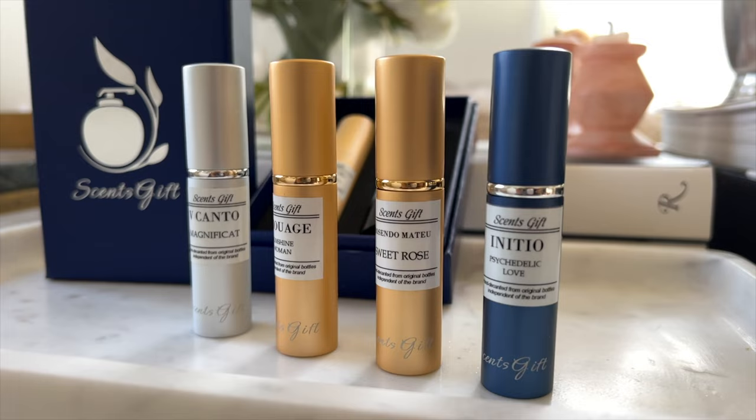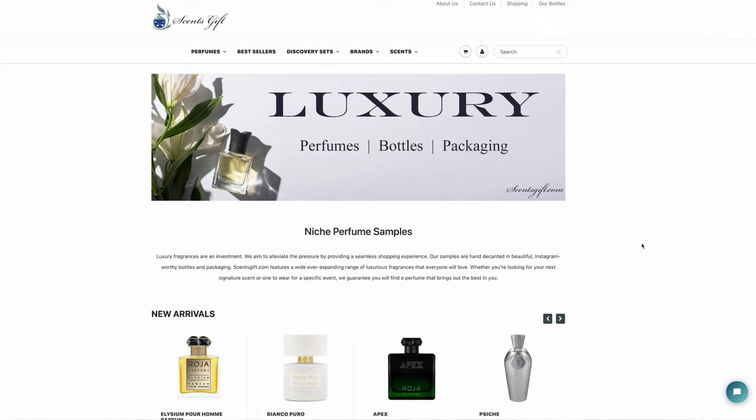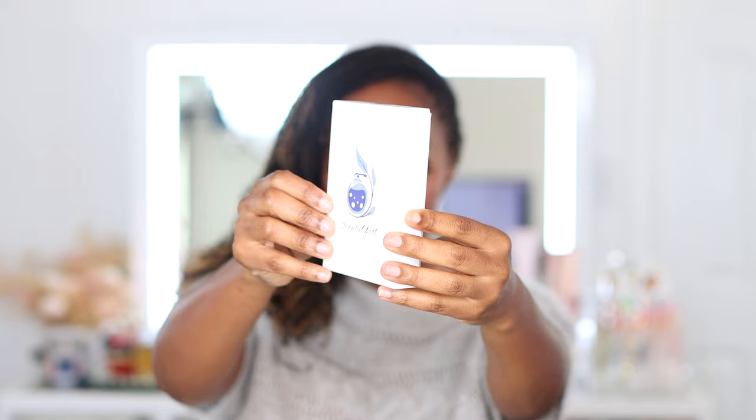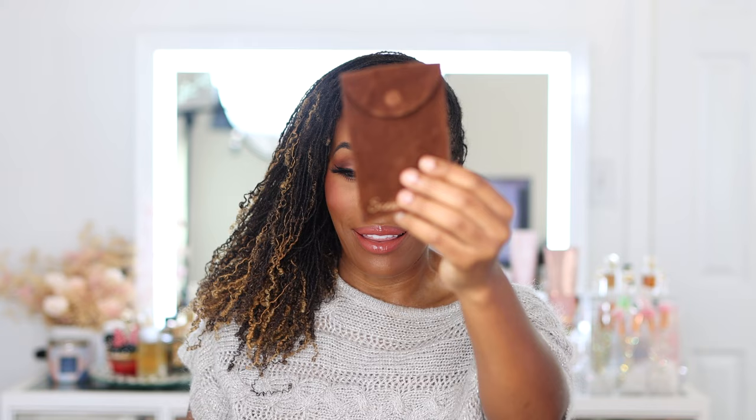Go check out my description box below and click on their website. Look at the selection, the affordable pricing, the different size decants. If you are looking for those hard-to-find luxury designer and niche fragrances, Scents Gift is the way to go. You can save on your first purchase by subscribing to their newsletter for an instant coupon. They were kind enough this month to give me two fragrances — beautiful packaging as always, and these were two fragrances I had on my radar, at one point anticipating blind buying.